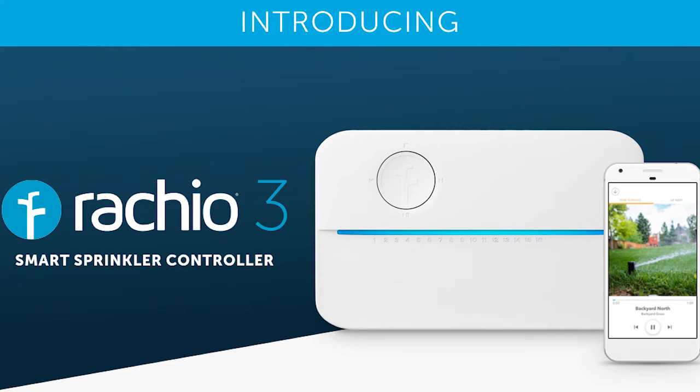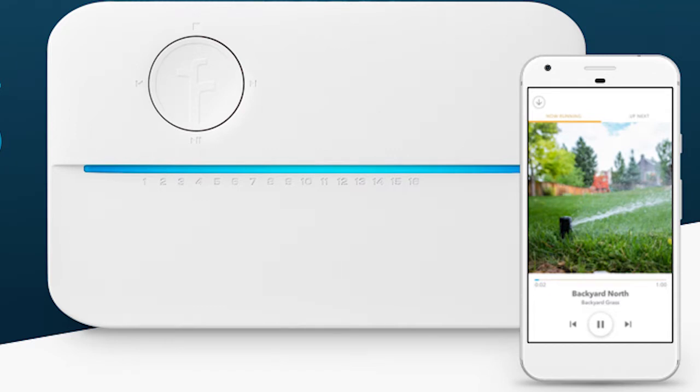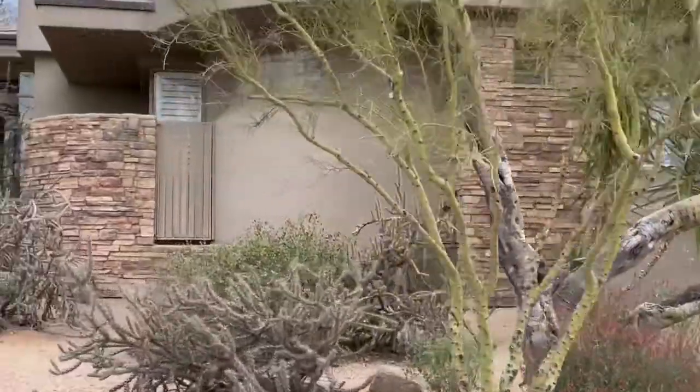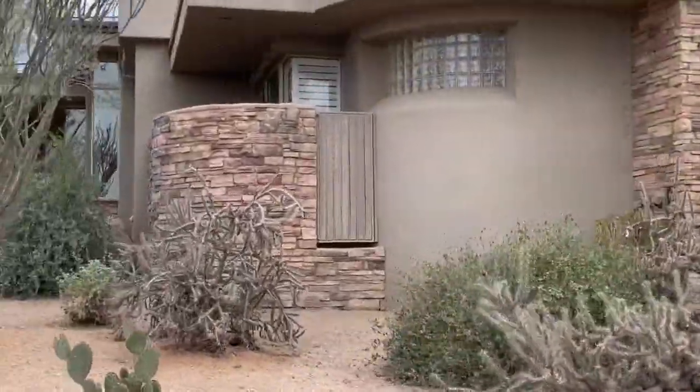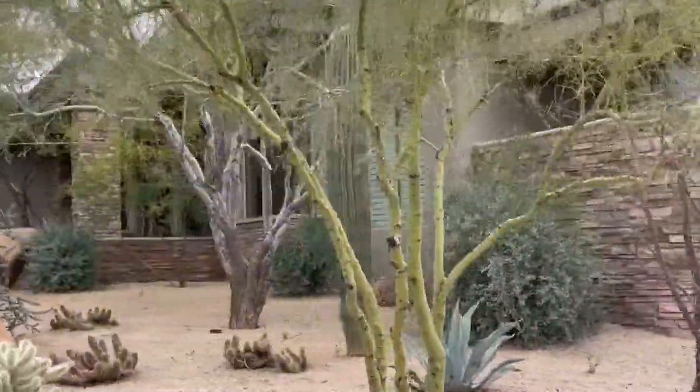Living in a drought-prone area, we have a strong commitment to water conservation, and that's why we felt the Rachio smart sprinkler control system was the logical answer for us. The McCormick Ranch area where we live here in Scottsdale is really quite different from the typical desert landscape of the Phoenix area. This area is known for its colorful plants and diverse landscape, and the Rachio 3 controller will allow us to zone the yard to suit each plant species' specific water needs, using the right amount of water at the right time automatically. This will allow us to have colorful plants without wasting water and fit in with the other landscape of the neighborhood.